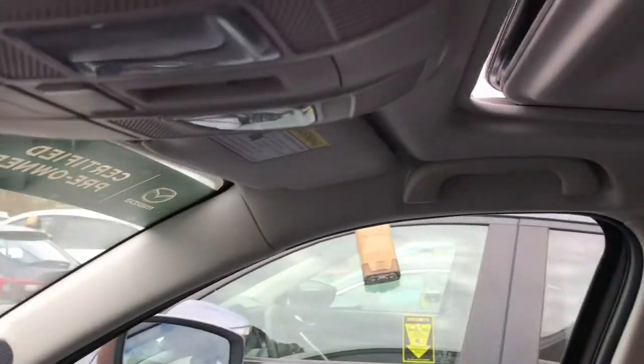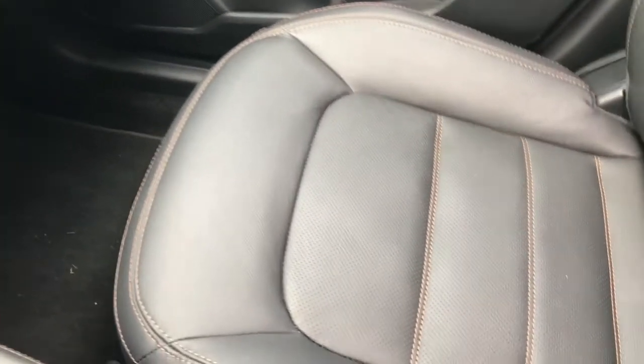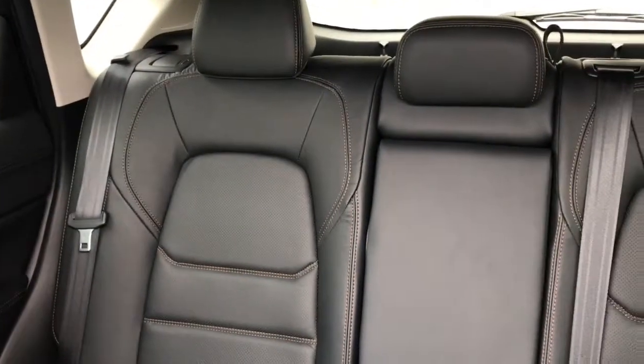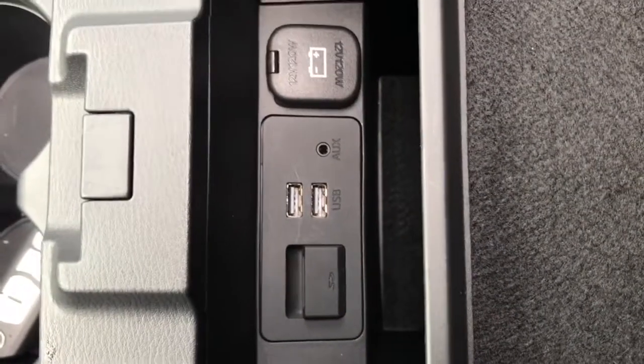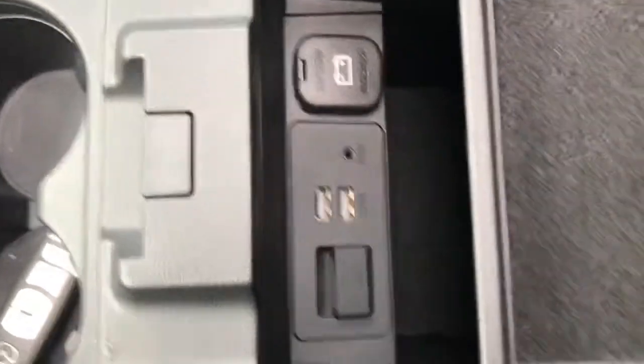Since it's a Grand Touring, this is going to come standardly equipped with the Bose sound system, the one-touch sunroof, and genuine leather perforated seats with a very spacious backseat, USB chargers in the back armrest and center. You also get a couple more USB chargers up front, as well as your auxiliary input and an SD input for your navigation system.